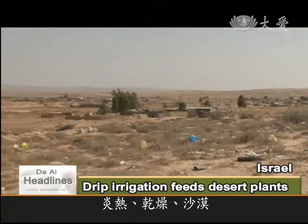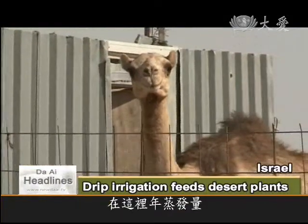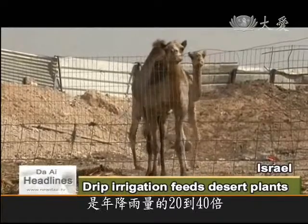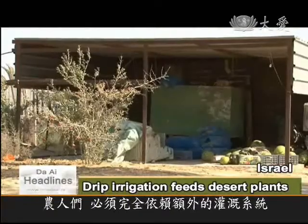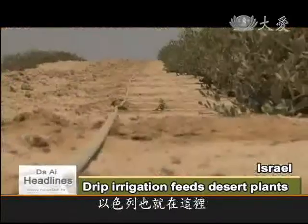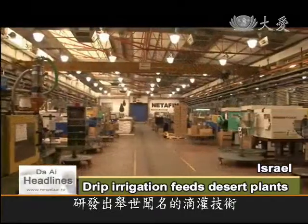Hot, dry, desert — a typical feature of southern Israel. Here, the amount of water that evaporates into the atmosphere is 20 to 40 times more than what falls on the ground. Farmers are totally reliant on irrigation systems, but when it comes to drip irrigation technology, Israel is the best in the world.